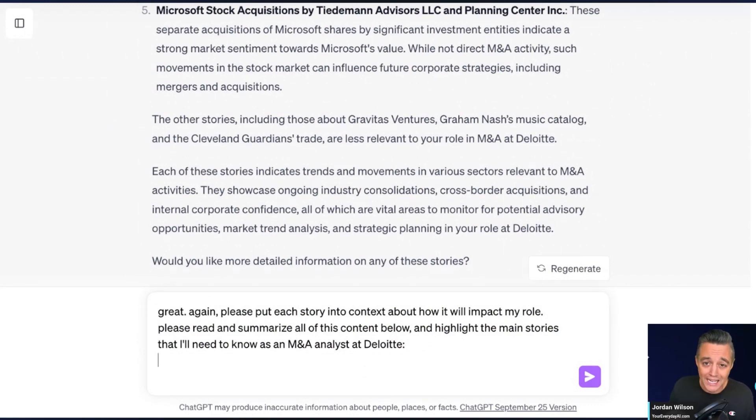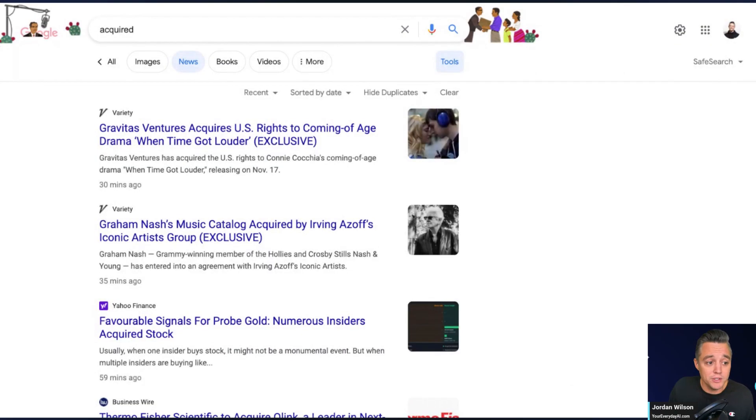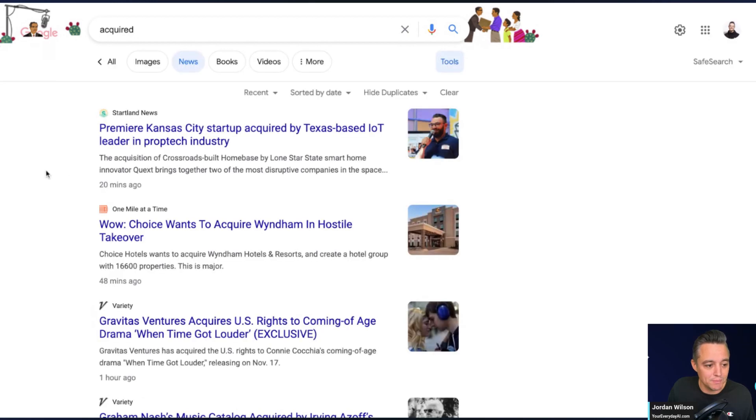In this example, I am a mergers and acquisition analyst at Deloitte. Here's what someone might normally do — whether daily or once a week — you might be reading stories on companies that were acquired. I'm refreshing this because there's probably some newer information by now. This is from up to 20 minutes ago.